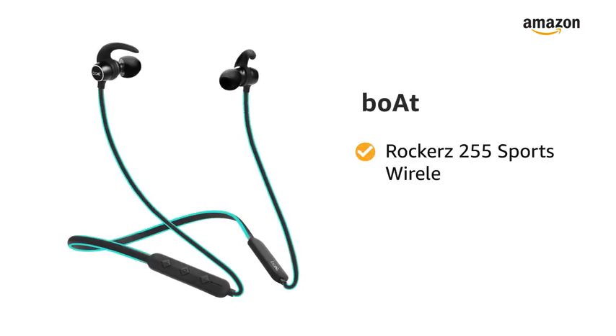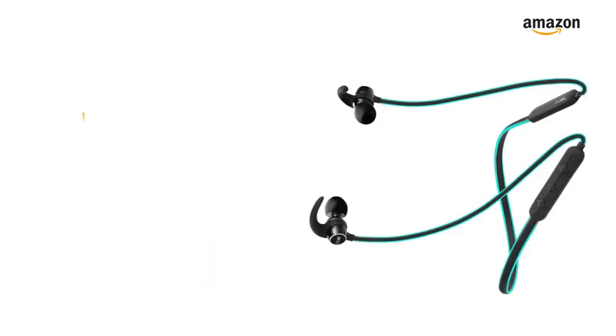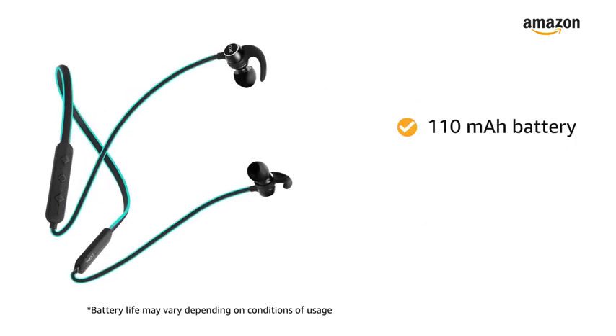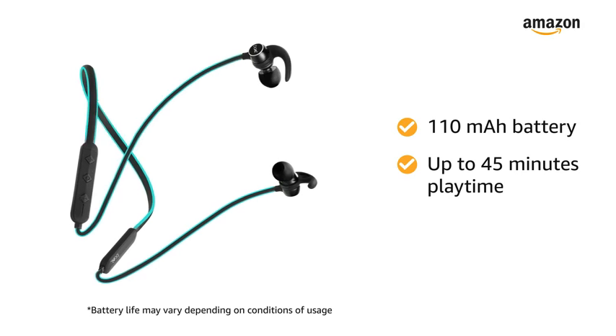Presenting Boat Rocker's 255 Sports Wireless Headset with Super Extra Bass. This wireless earphone comes with a built-in mic for hands-free calling experience, even while on the go. With one 110mAh battery, enjoy up to 45 minutes of playtime per 10 minutes of charging.